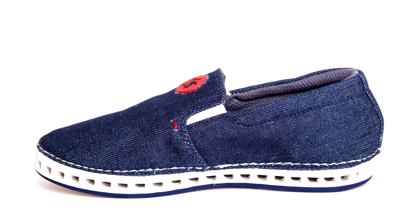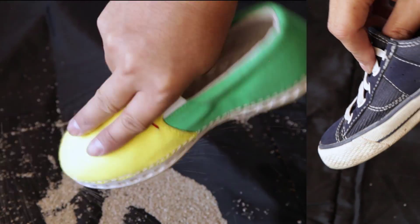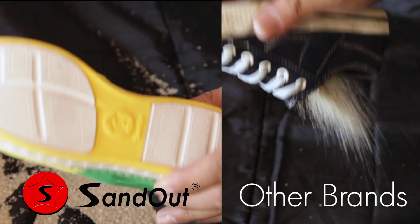So we created Sand Out Shoes — the only shoes that filter sand and water from the inside out and provide increased ventilation to keep feet fresh and free of blisters.